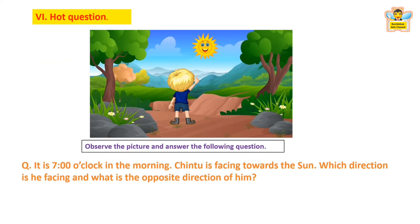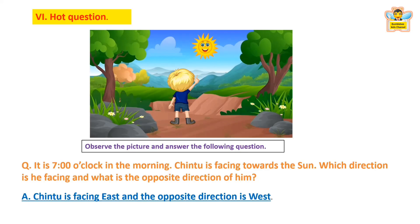Hot question: Observe the picture and answer. It is 7 o'clock in the morning and Chintu is facing towards the sun. Which direction is he facing and what is the opposite direction? At 7 o'clock in the morning, if Chintu is facing towards the sun, he is likely facing east, as the sun rises in the east. Therefore, the opposite direction would be west — the back side of him would be the west direction. The answer is: Chintu is facing east and the opposite direction is west. Bravo if you got the correct answer!